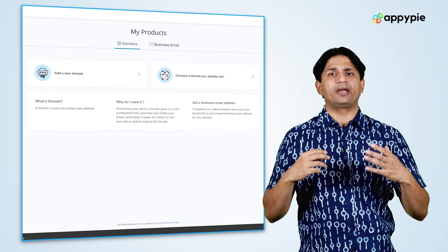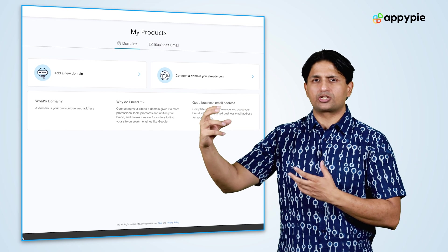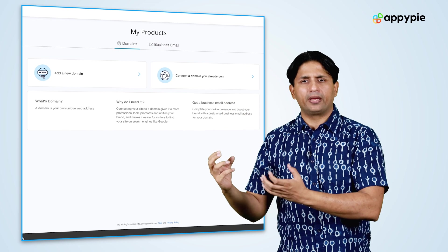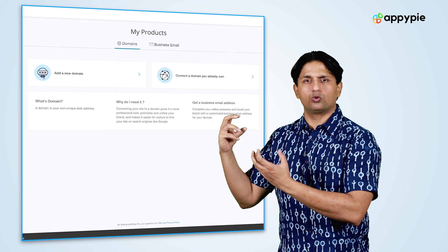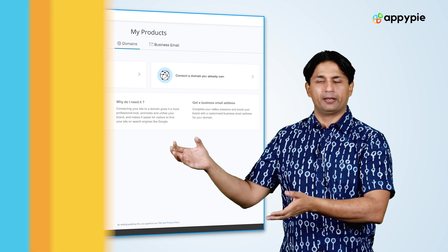In order to do so, you will need to connect an existing domain if you already have one, or you could go into the domain section of AppyPie and buy a new domain. Once you have bought the domain, just configure the DNS settings. If you're buying it from AppyPie, you don't have to do anything — the DNS will automatically be configured with your website.